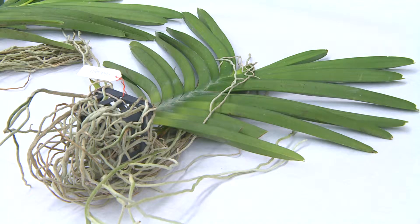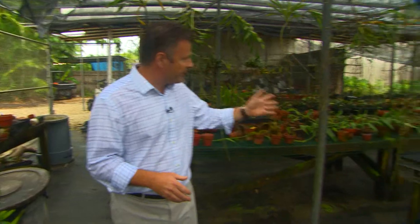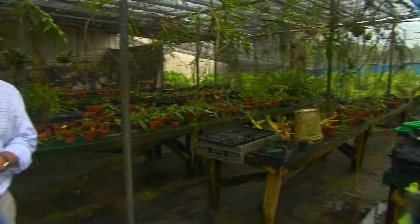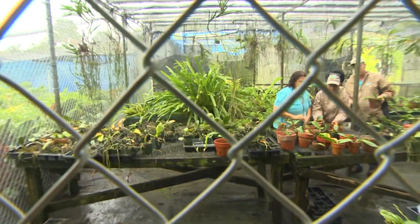Known as the gateway to the Americas, Miami's port is a hub of global trade. Countless containers arrive here every day, many of them containing seeds and plants. Department of Agriculture inspection stations test materials for disease and potentially harmful insects, but each year thousands of endangered plants are illegally imported and sold on the black market.